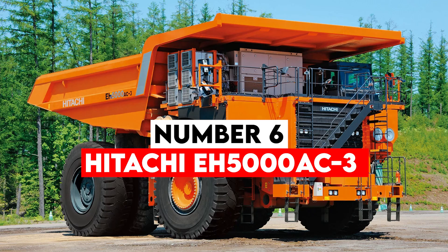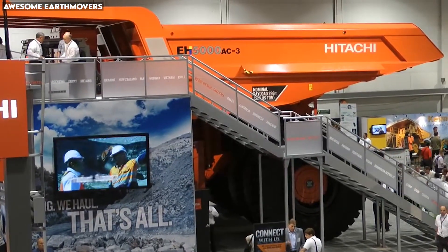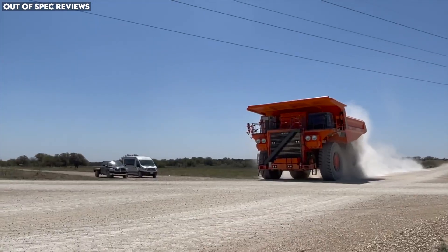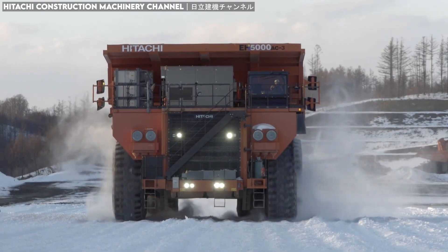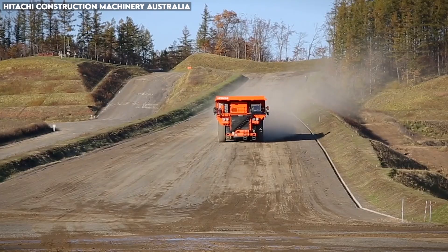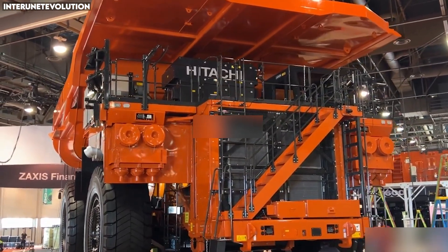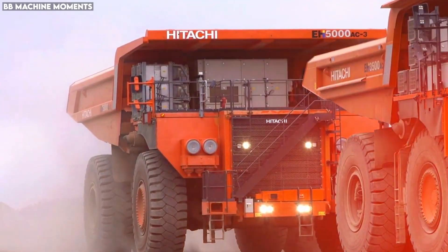Number 6: Hitachi EH5000 AC3. Mining trucks have evolved significantly, and the Hitachi EH5000 AC3 is one of the finest examples of modern engineering and digital control merging with raw mechanical power. This massive haul truck weighs over 300 tons and carries up to 326 tons of payload, placing it among the largest hauling machines on the planet. Instead of relying solely on mechanical transmission, the EH5000 AC3 uses an electric drive system: a giant diesel engine powers an alternator which generates electricity that drives the wheels. This setup allows smoother acceleration, greater traction control, and far more efficient braking — especially important when hauling massive loads down steep, rocky paths. Integrated sensors constantly analyze road conditions, tire temperature, payload weight, and engine load, automatically adjusting traction and braking to maintain stability.